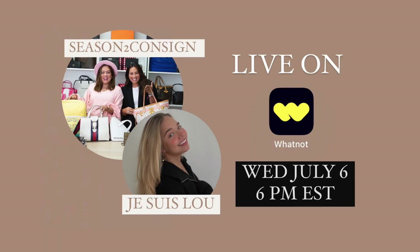I'm actually going to be on a live at Whatnot with Season to Consign — I know you guys really like Monica and Erica, I loved going with them to Miami. I'll put the dates and times in case you want to join. Even if you don't want to shop, just come for support — I get really scared on lives because there are always so many people watching. The last time Celeste was on one, there were 800 people. It's going to be on the 6th and I'll also post it on Instagram.